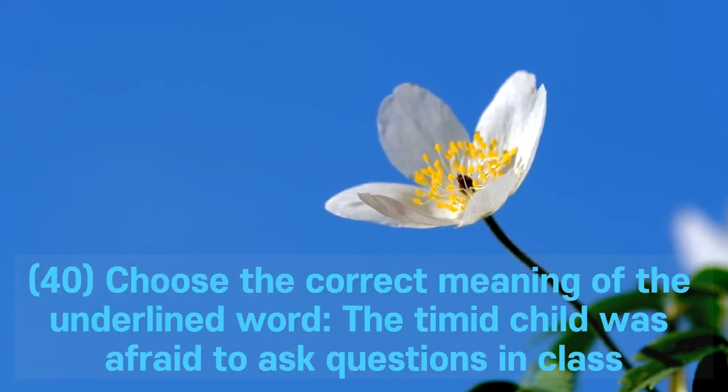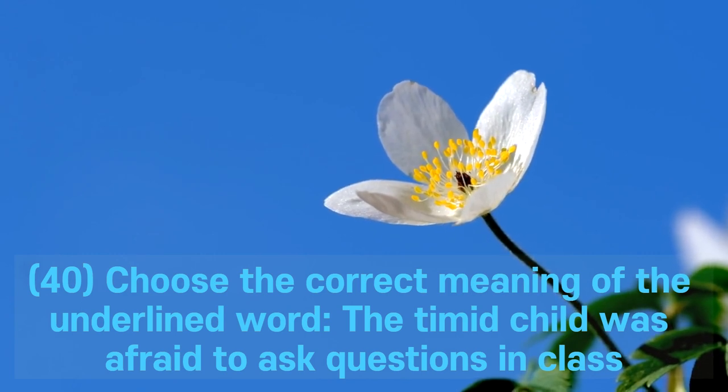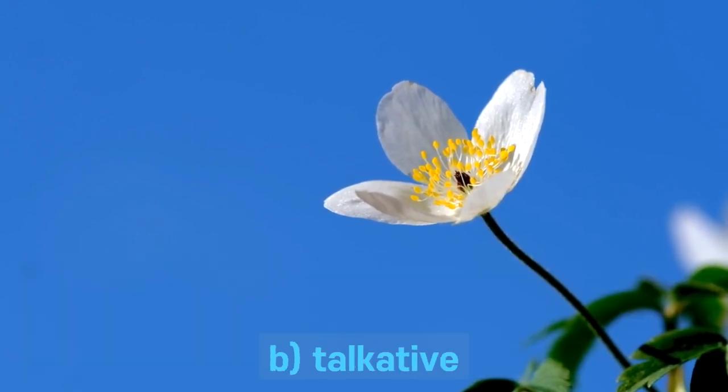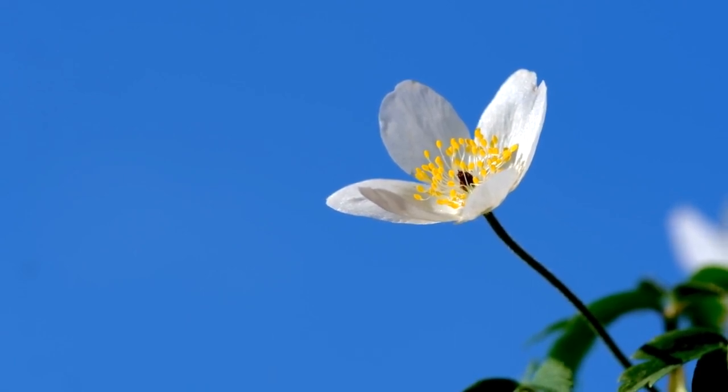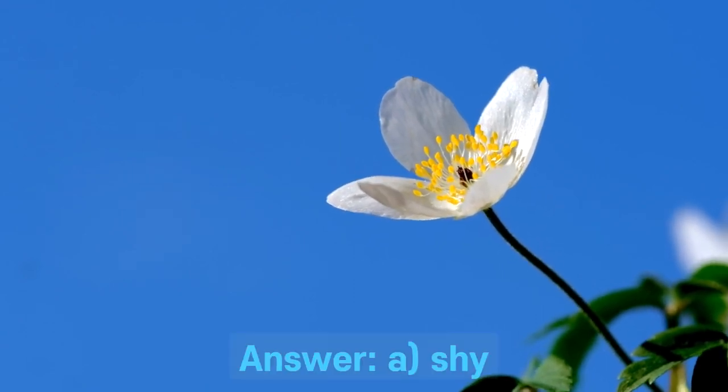Question 40. Choose the correct meaning of the underlined word: The timid child was afraid to ask questions in class. A. Shy. B. Talkative. C. Bold. D. Curious. Answer: A. Shy.